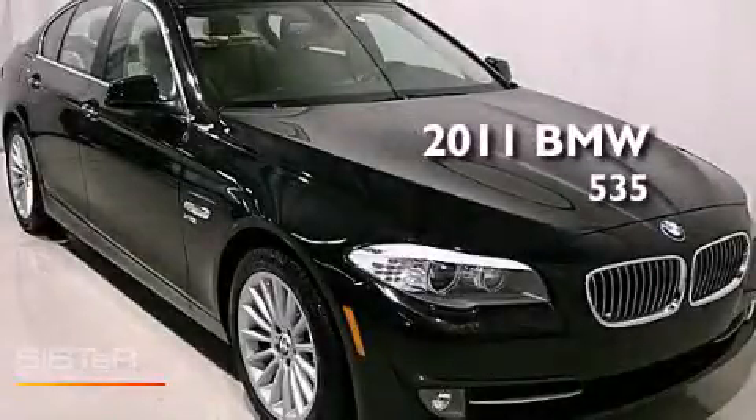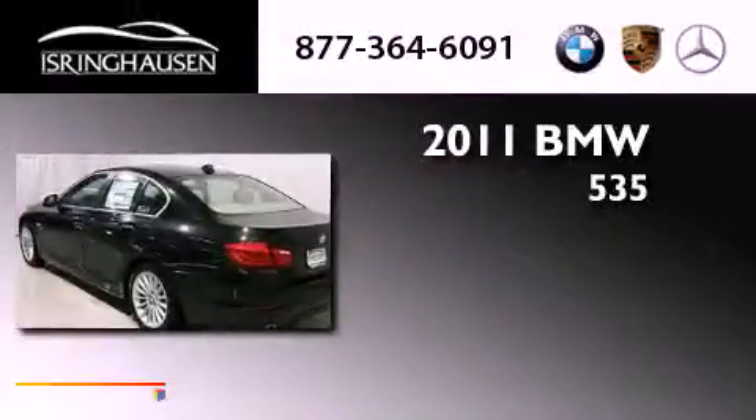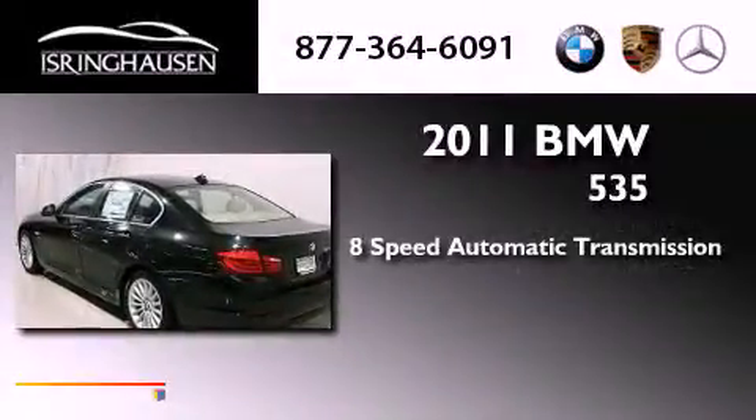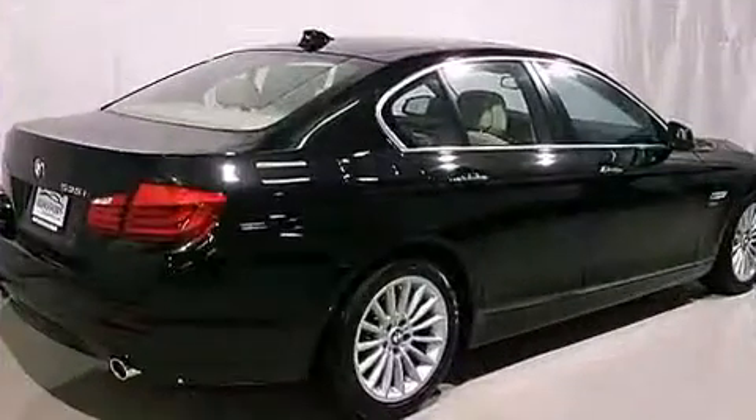This is a 2011 BMW 535. This vehicle has seating for five adults, a 3.0-liter inline six-cylinder engine, and all-wheel drive.